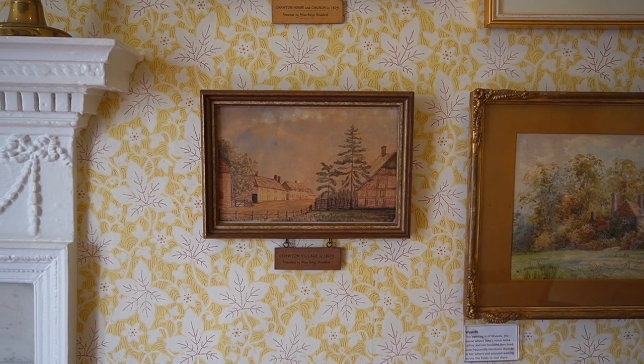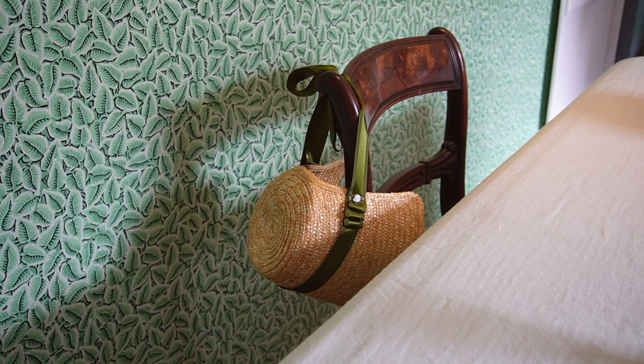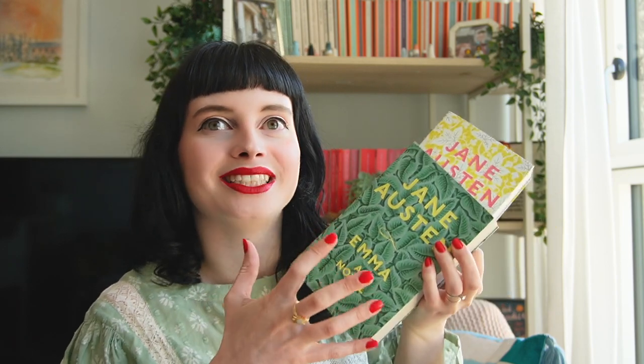I didn't buy these three editions of Jane Austen's novels at Chawton but they are linked to Chawton, and I've been so excited to receive them. These beautiful editions are published by Pan Macmillan in association with Chawton House. One thing I loved during my visit was the restoration they've done of the wallpaper at Jane Austen's house, and these editions really beautifully feature that restored wallpaper on their covers. When I saw after my visit that they were bringing out this beautiful collection, I knew I had to buy them.